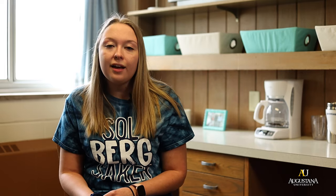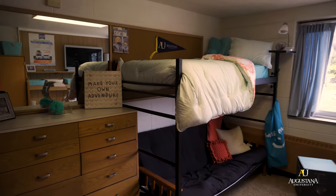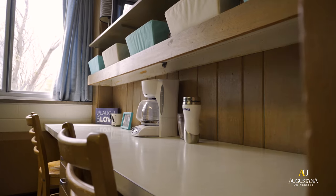You can see a layout of the room on the Augustana website and additionally if you would like to loft your bed you can. You can purchase a loft through College Products and you can absolutely decorate your room, but we ask that you do not use any nails in the wall, so make sure you bring lots of command strips or tape. We also ask that you do not bring any extension cords, so make sure to plan accordingly.